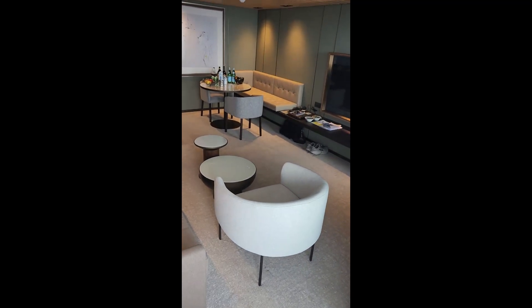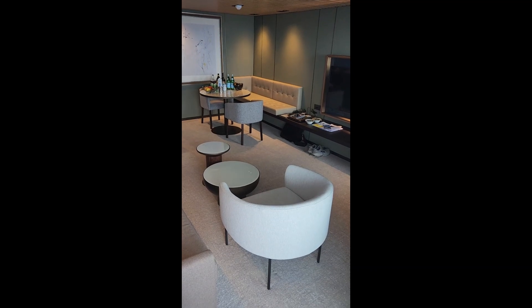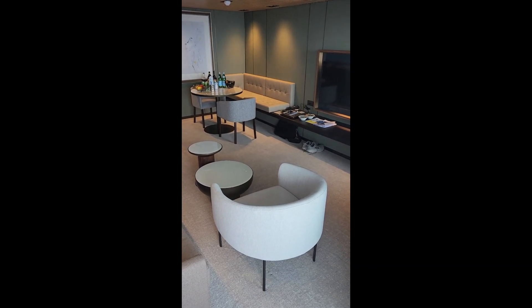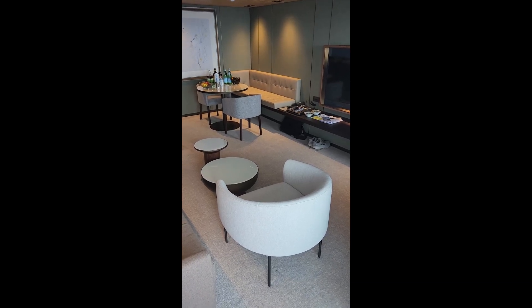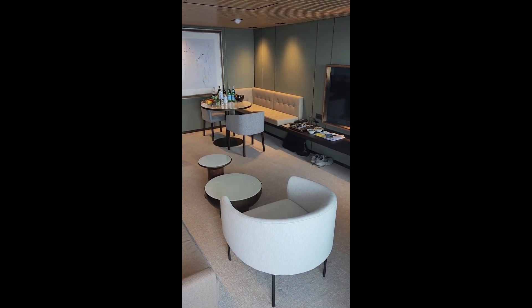Finally, a view of the living room area. It's a lovely cabin — the Haven H5, 12922. Hope you find this valuable and if you book it, have a great cruise.